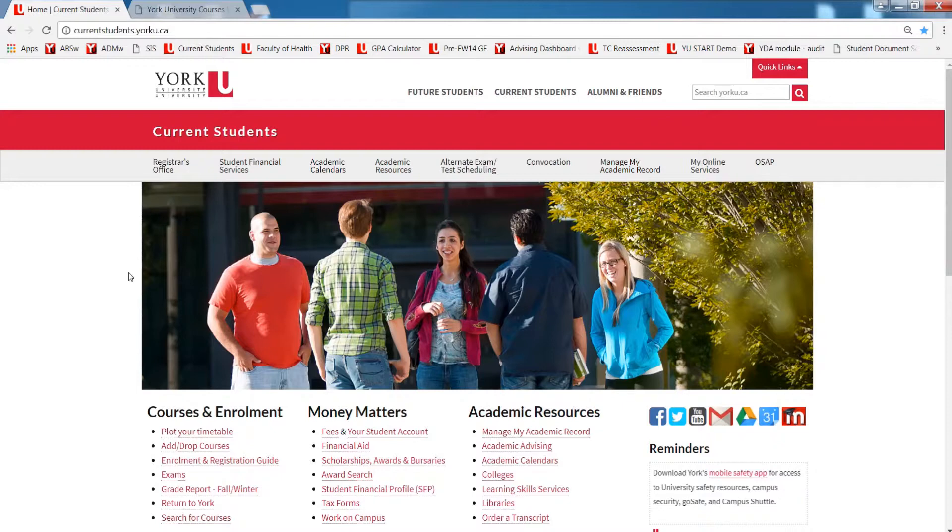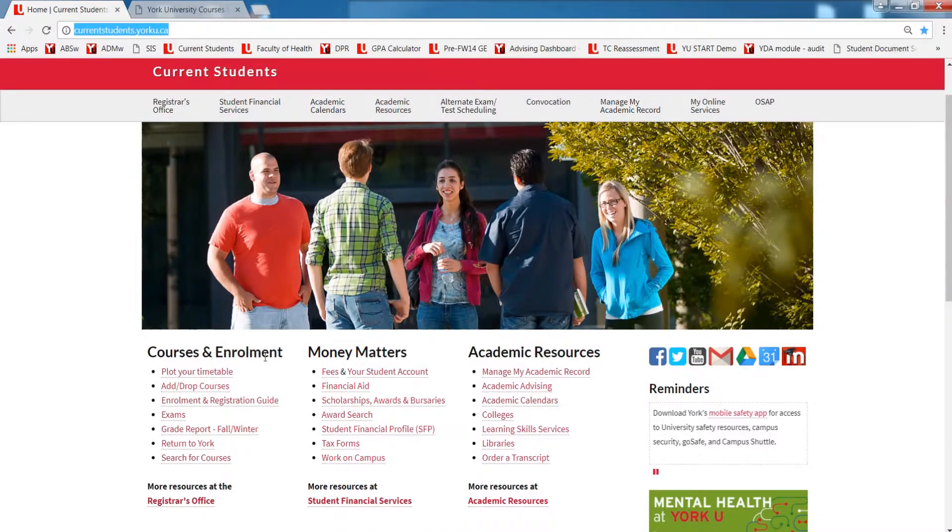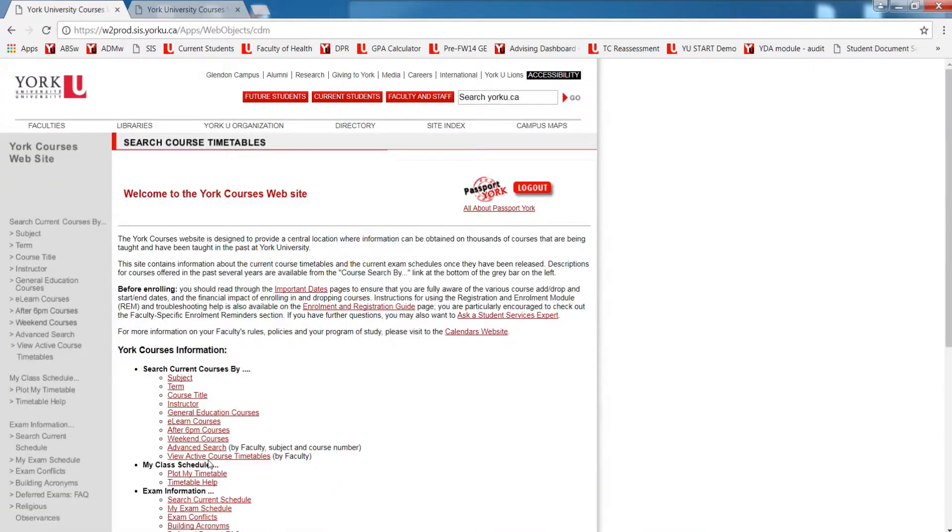To confirm if a course is approved for your general education requirement, visit the Current Students website at currentstudents.yorku.ca. Under the heading Courses and Enrollment, click on Search for Courses. You can search for current courses by general education courses.